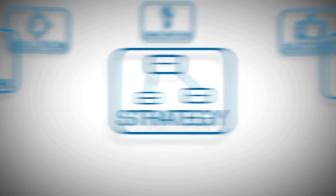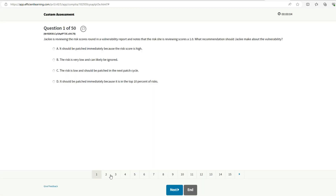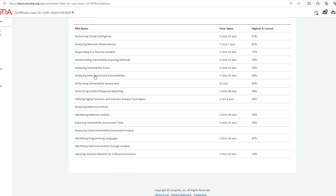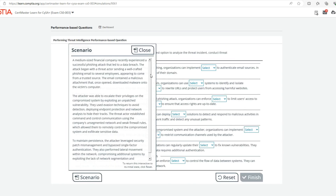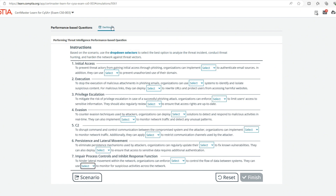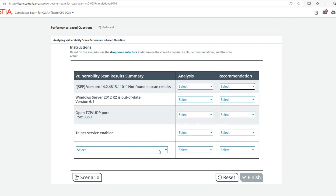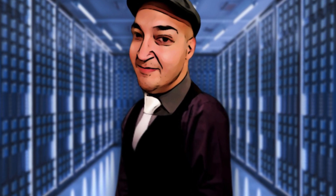One strategy I employed was to skip the initial performance-based questions and tackle them later. This allowed me to focus on multiple-choice questions first and manage my time effectively. After completing the multiple-choice questions, I went back to address the PBQs, making sure I read all the instructions carefully and understood the tasks at hand. It's crucial to allocate enough time for these questions, while also leaving room for reviewing any flagged questions. I stayed calm, managed my time, and thoroughly read each question before answering. English is my second language, so it's very critical for me to take my time reading every question carefully.